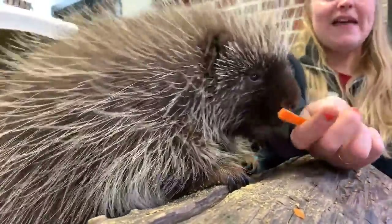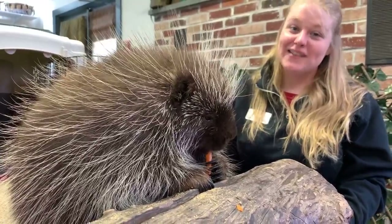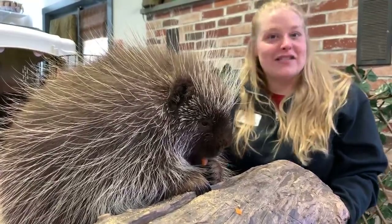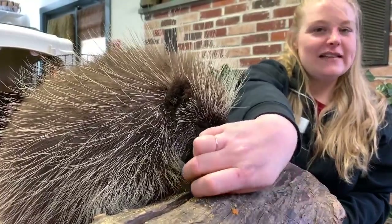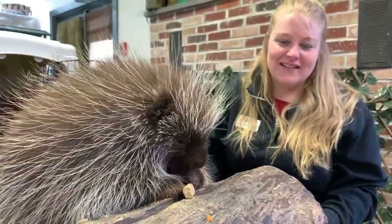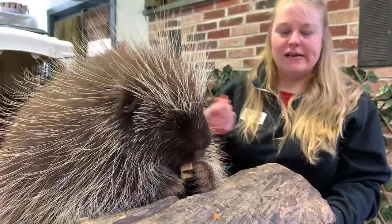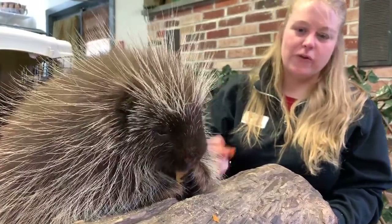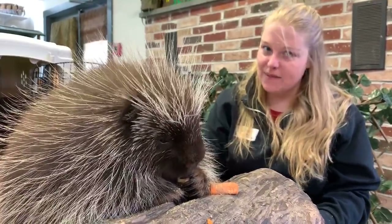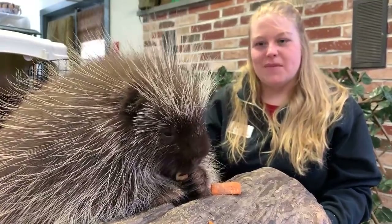How are all the animals doing with the concerning times going on? Poki probably has no idea what's going on. We are working really hard to make sure all of our animals feel safe and continue to be cared for — they're getting enrichment and their daily lives have not changed a whole lot. One way you can help us out: if you'd like to see our friend Poki get some extra snacks, check out our website elmwoodparkzoo.org — we have an emergency fund established. Our doors are closed until we get the okay to reopen, and during that time we're not really bringing in any revenue. If you'd like to make a donation, we are definitely thankful for all of our members and everyone tuning in.